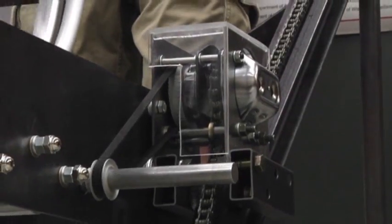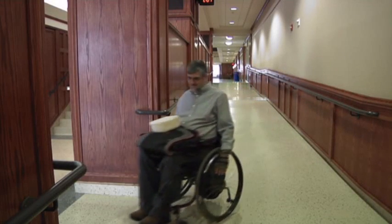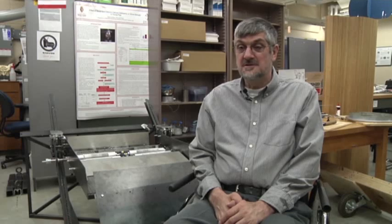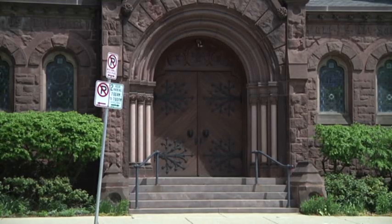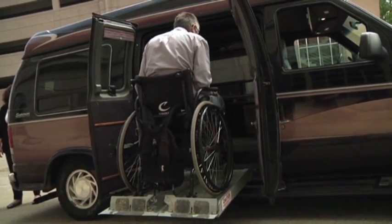Since elevators are costly and some buildings have no room for ramp modification, engineers believe this people-powered lift fills an important gap. I know some buildings that are on the National Historic Register that are not allowed to have a large ramp in the front. So I've been carried up and down stairs in those facilities.